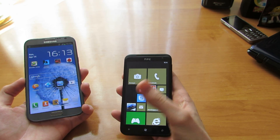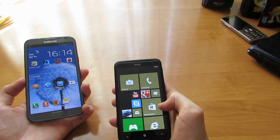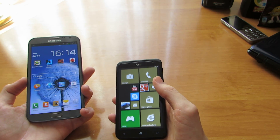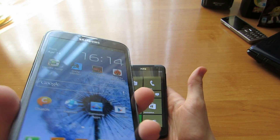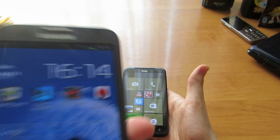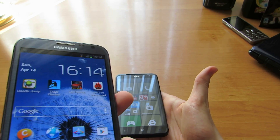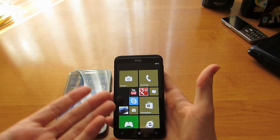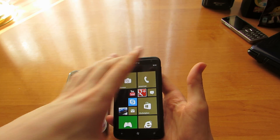HTC Titan is faster because it has Windows Phone 7.8, and it is not as complicated as Android. Android needs more power to boot up and to open applications, whereas Windows Phone 7.8 needs less power to boot up and start applications.